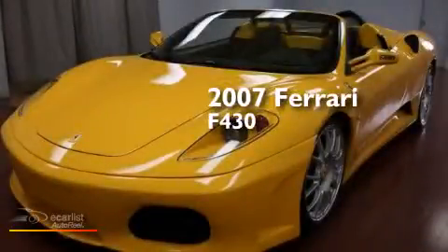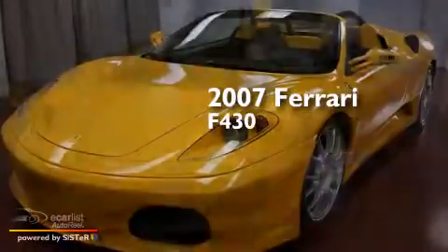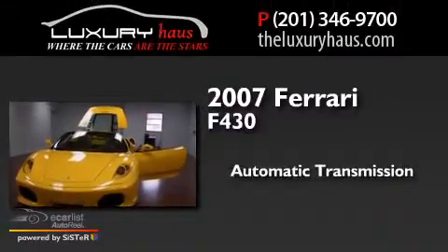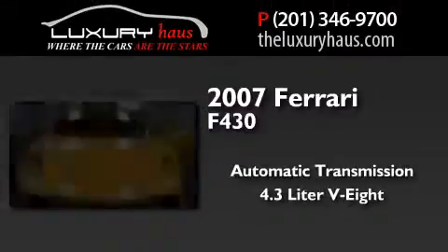This is a 2007 Ferrari F430. This car has an automatic transmission and a 4.3 liter V8.